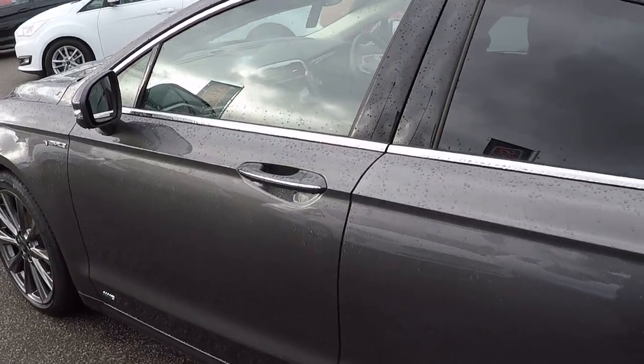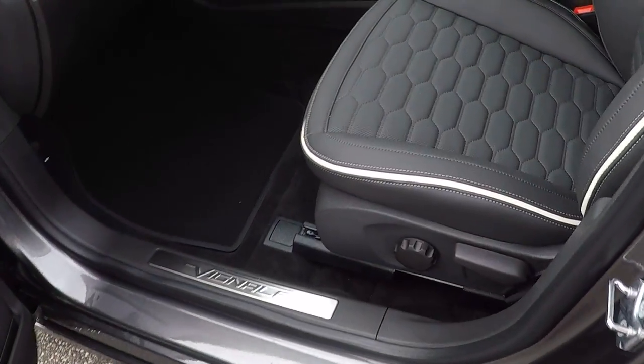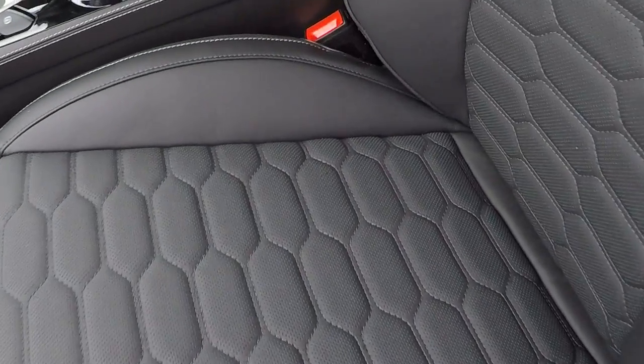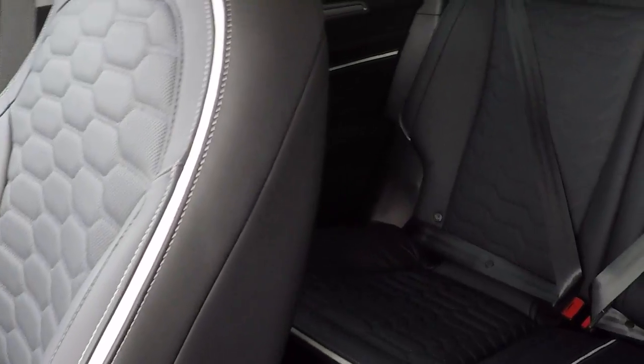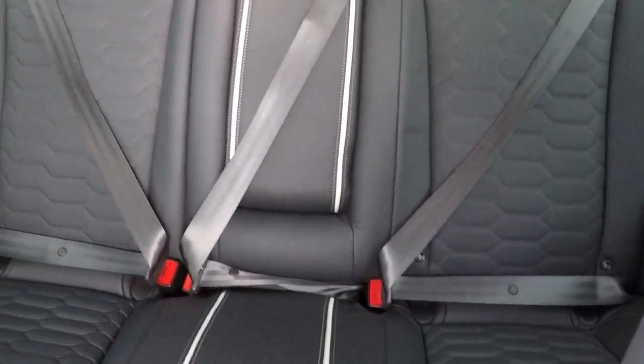Absolutely stunning throughout this car. We've got there the keyless entry, ebony leather throughout — absolutely pristine leather, absolutely beautiful smell to it as well, luxurious Italian leather.